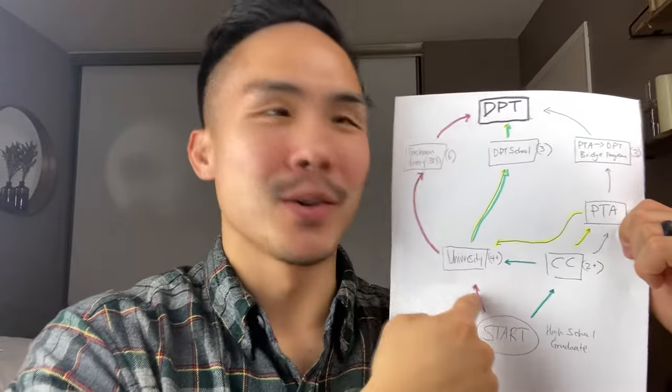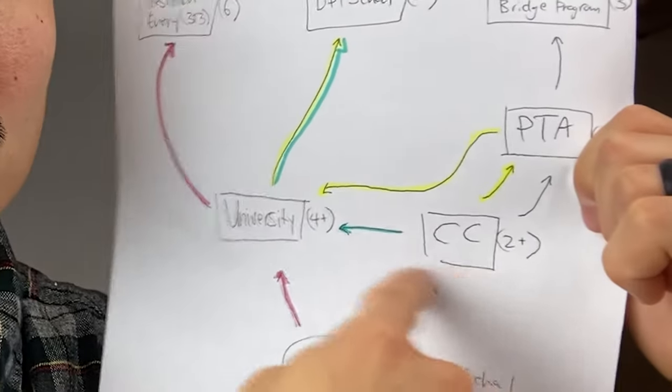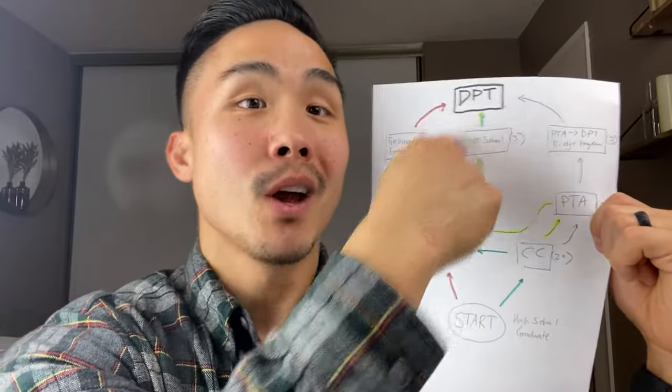But for most of us, we don't know what we want to do and we don't have the privilege or the luxury to be in that position. So we're stuck in university or community college world, deciding: do we want to be a PTA, or do we want to go straight to DPT, or do we want to go PTA and then DPT? Those are the questions we're asking. If I were to go back, this is how I would do it.